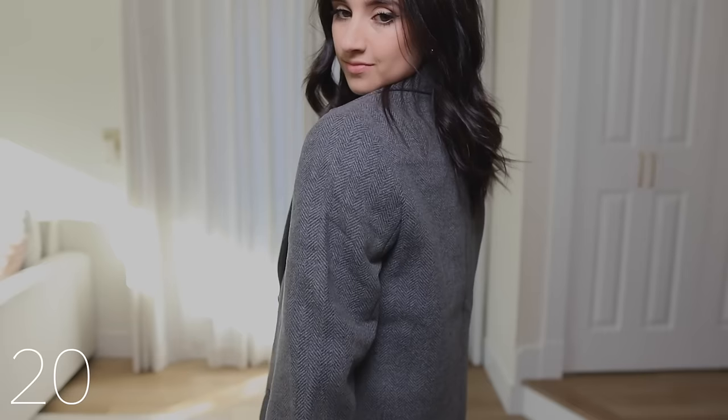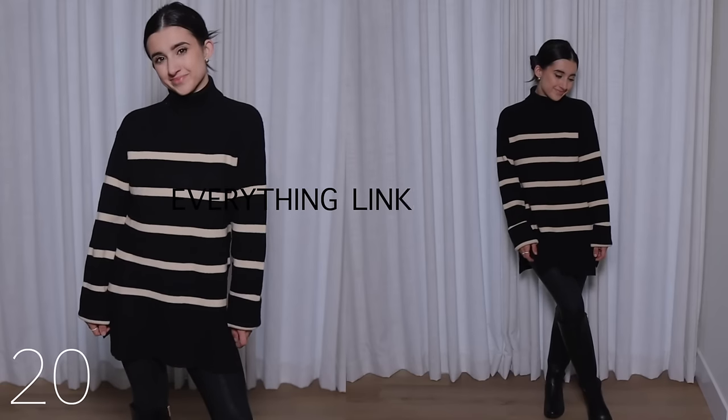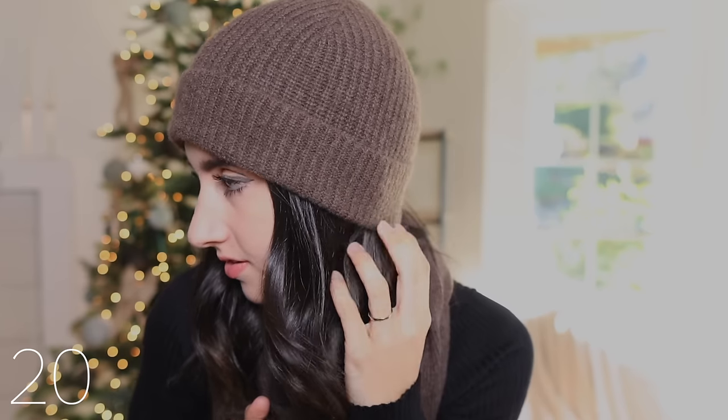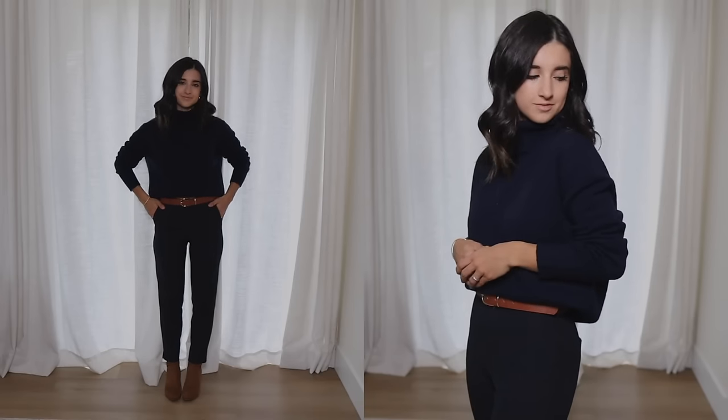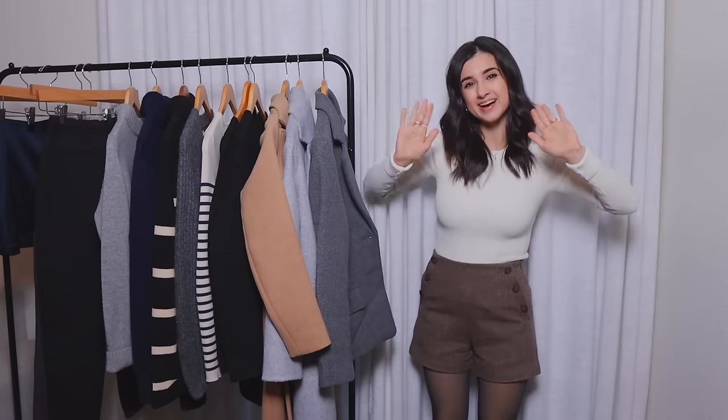Guys, that is it for this video — those were 20 Chic Winter Wardrobe Essentials. As always, I'll have everything linked down below if you wanted to check out anything for yourself. The size I was wearing in each piece will be listed next to the item too. Thank you so much for watching and for your love and support, and I'll see you in my next video. Bye!